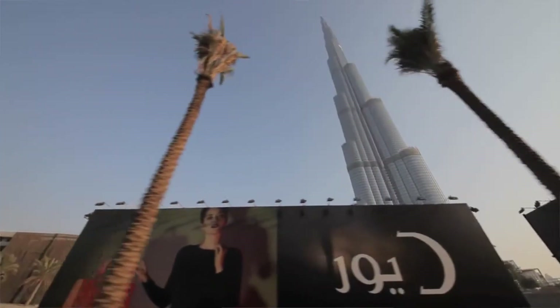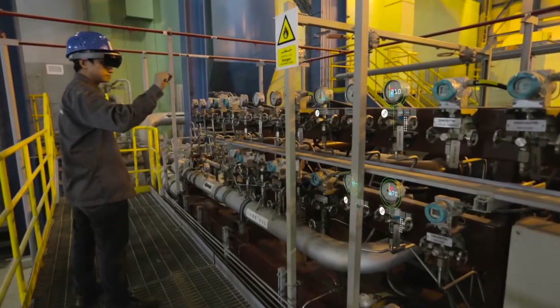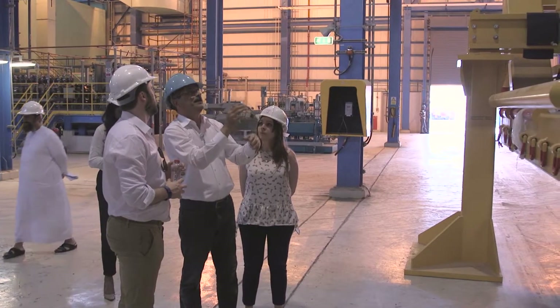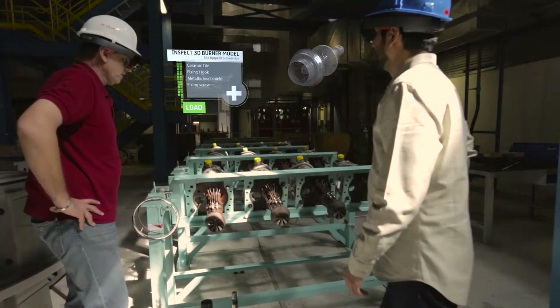As we moved from envisioning to proof of concept, the team in London travelled to Dubai for a scoping exercise. HoloLens has a unique offering as a single device that can be used hands-free in both the plant or in the boardroom. Together, we defined an inspection scenario which allows the engineers to take action and create work orders when inspecting their burner arrays following a service.